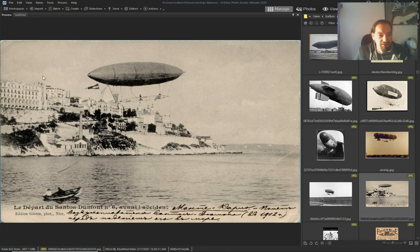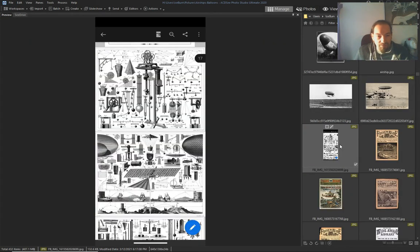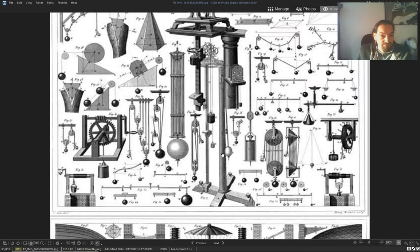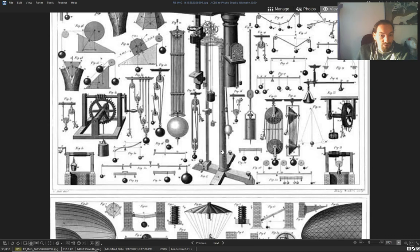Look at this architecture — tools for airships.